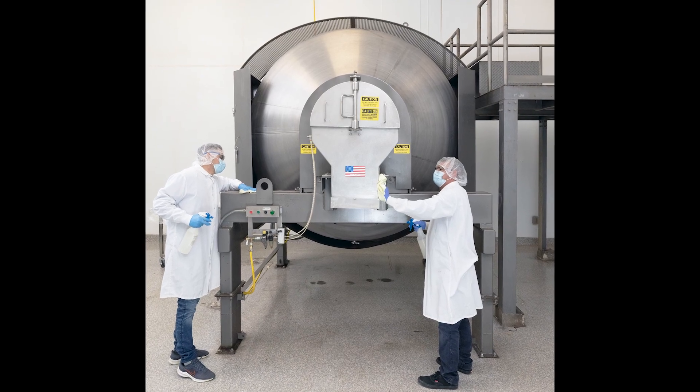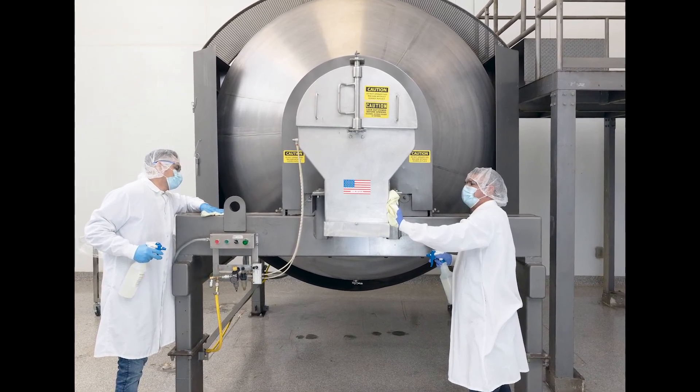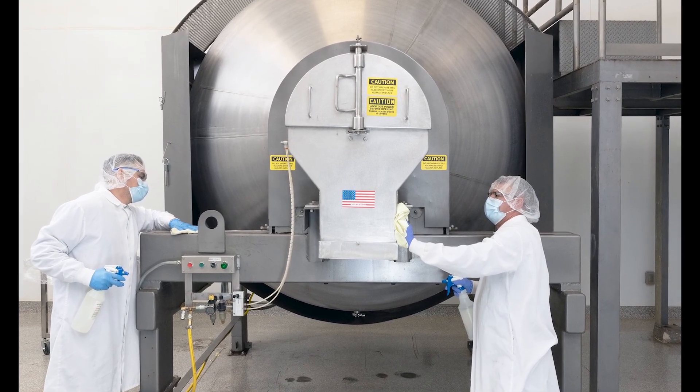The company, which complies with CGMP regulations and HACCP procedures, cleans and test swabs the equipment in about three hours, most of which is drying time.